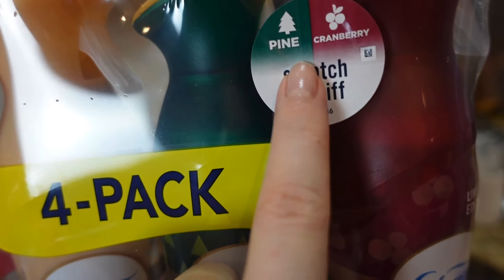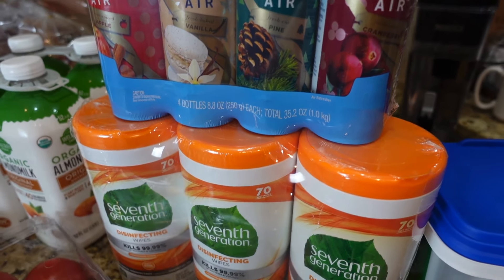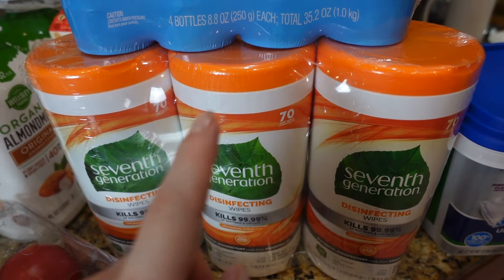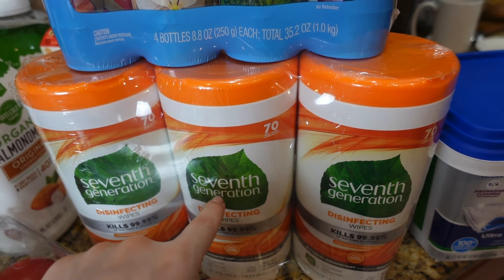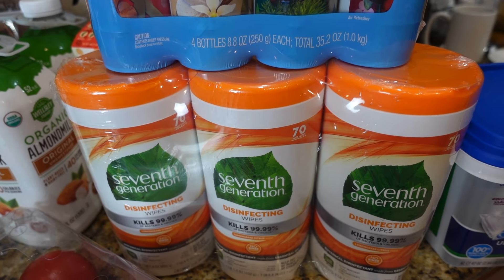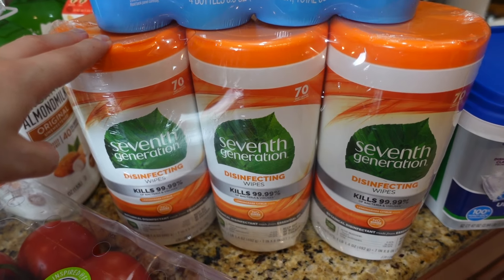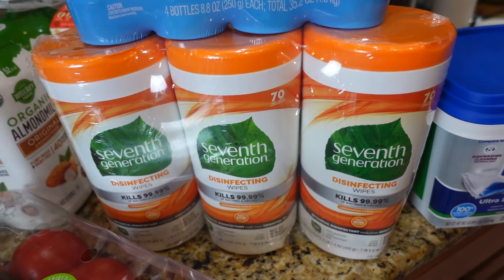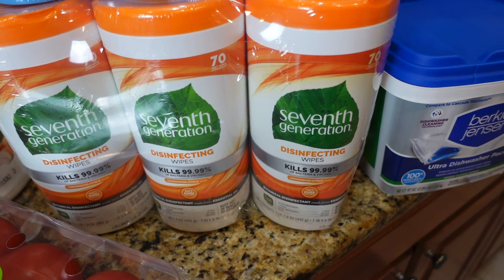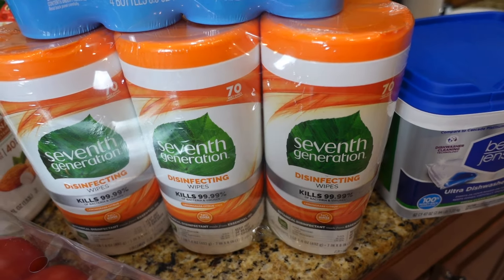Was running low on disinfecting wipes so I got Seventh Generation. I like this over Clorox or other brands because it doesn't irritate my skin when I use them — it's gentler and doesn't hurt your skin the way ones with chlorine do.